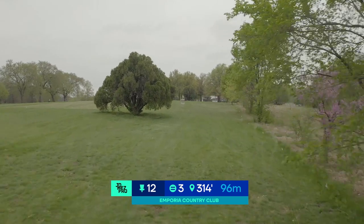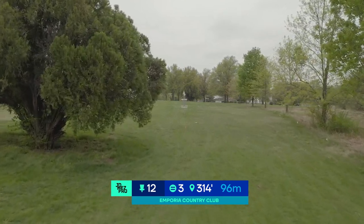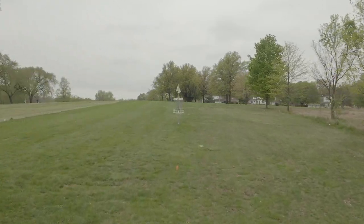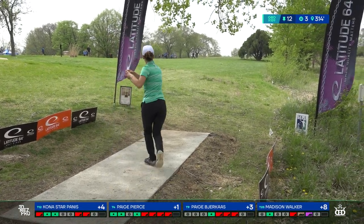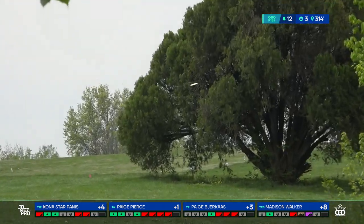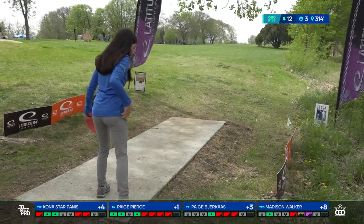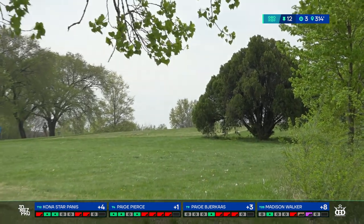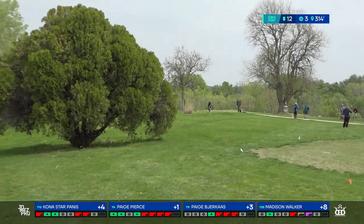Hole 12 is a new hole and it's tricky. You can see the tree line all the way up on the right — there aren't too many gaps, just one big hyzer option which is a dicey shot. There's a tree strategically placed outside of circle two on the left, so you really want to weave in the middle or attempt some sort of flip-over to go around the back side with a right finish. OB runs all along the left side as well. Kona doesn't quite turn that one enough but hits the barrier tree and stays in bounds.